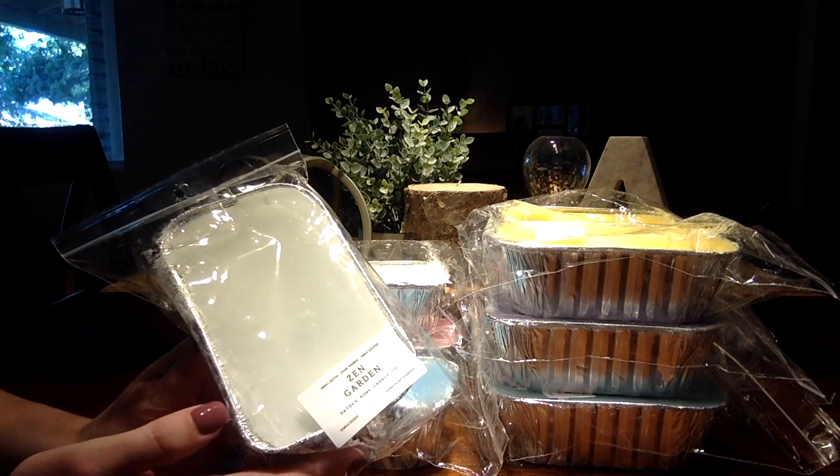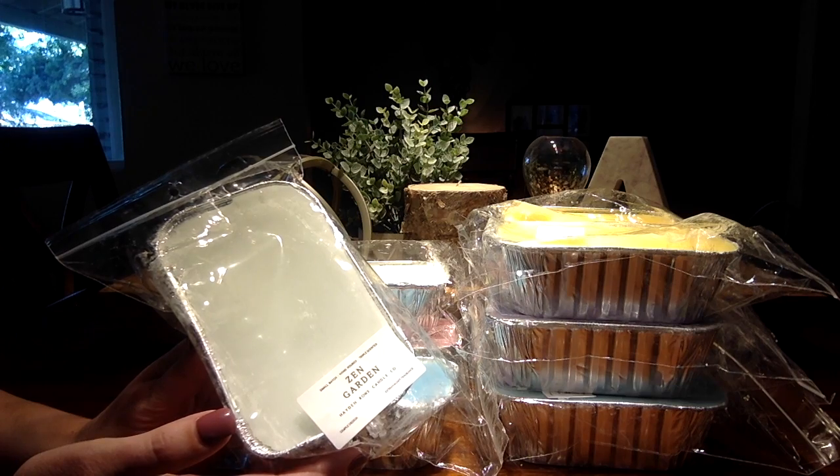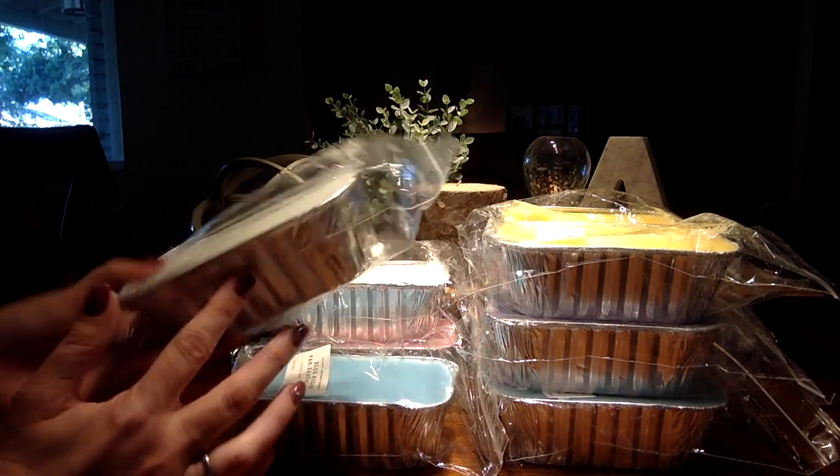Next we have Zen Garden. This one's like that Squeaky Clean — it's just a really strong, beautiful, fresh scent. My husband loves this.